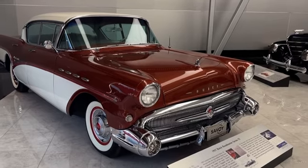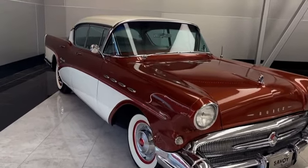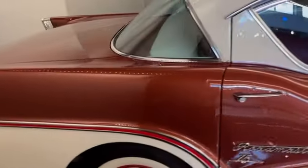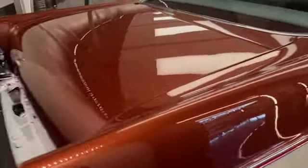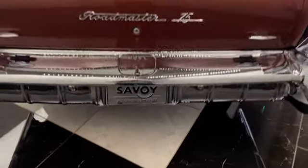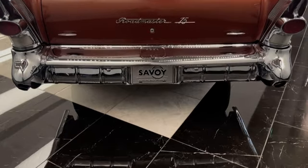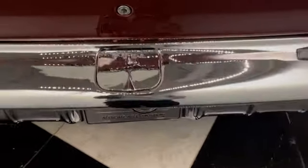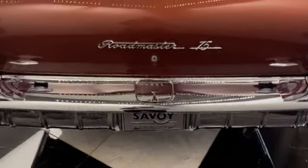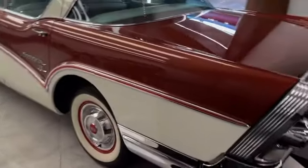Now here's a 1957 Buick Roadmaster Series 75 — beautiful car. But something I've never seen before is right back here. You notice this is where you put the fuel — I've never seen the fuel line on the bumper of a vehicle. That's just interesting to me. You just don't ever see that anymore.